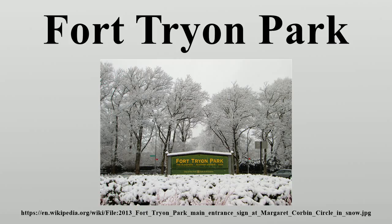By the turn of the 20th century, it was the location of large country estates. The park was the creation of philanthropist John D. Rockefeller Jr., who bought up several of the estates beginning in 1917 in order to create it, and gave it to the city in 1931. James W. Dawson created the planting plan.